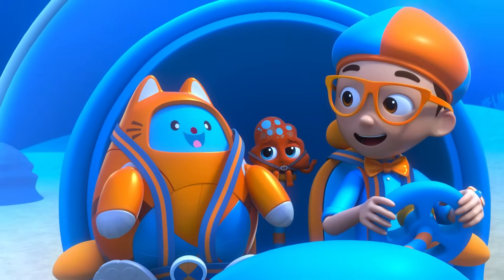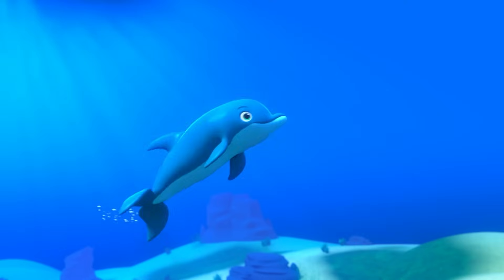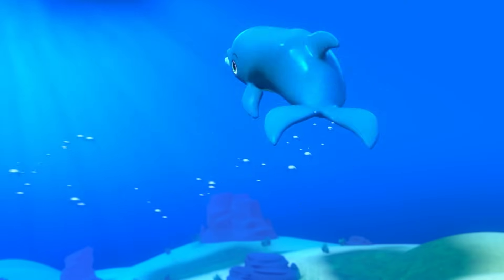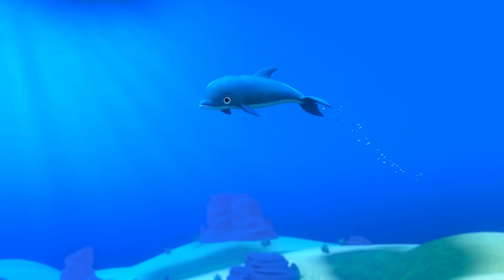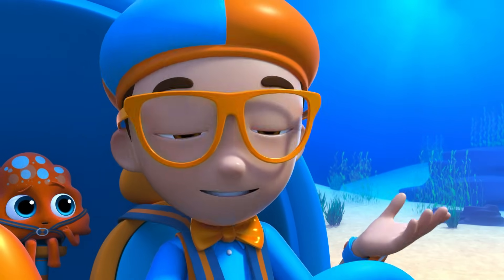Okay, Tabs, your turn. I spy a dolphin! Listen, she's trying to communicate with us. Hmm, I wonder — how do dolphins communicate?